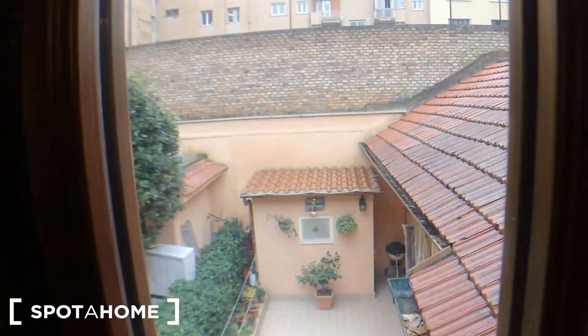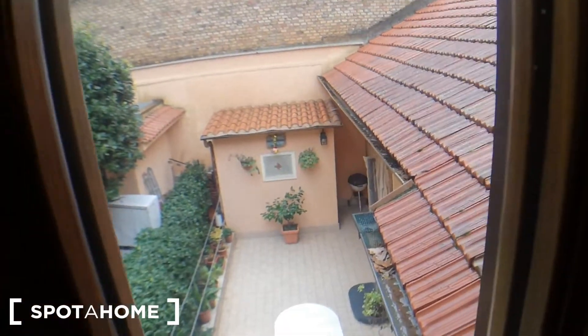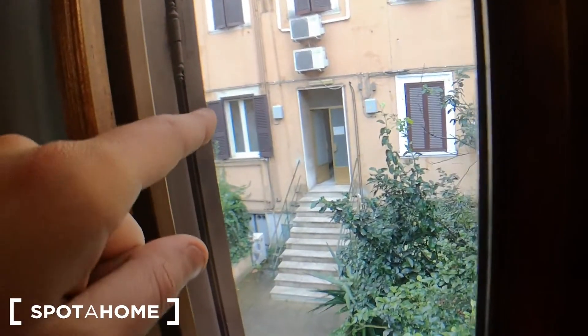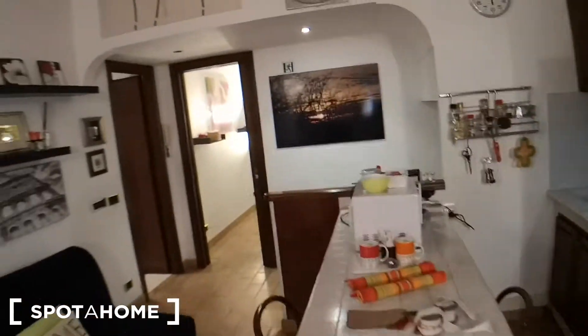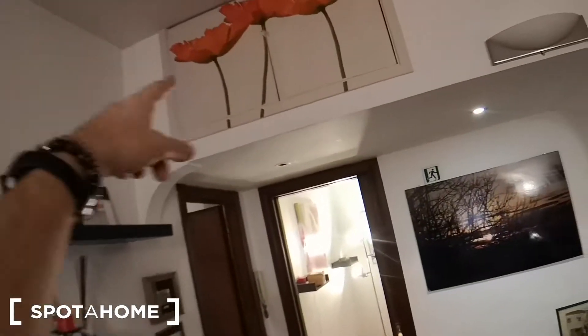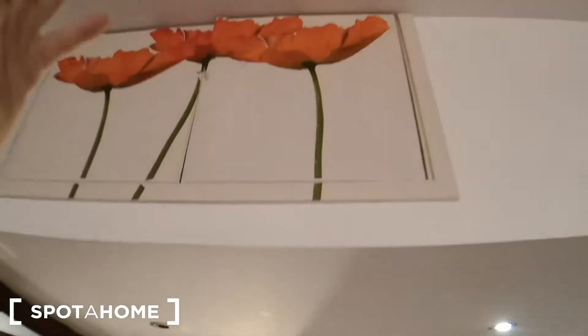This window faces somebody else's patio. From here you can see the entrance of the building right there, and there's a garden area — though that's not your garden. There are the stairs, a couple of shelves, some paintings, and a storage unit up there.